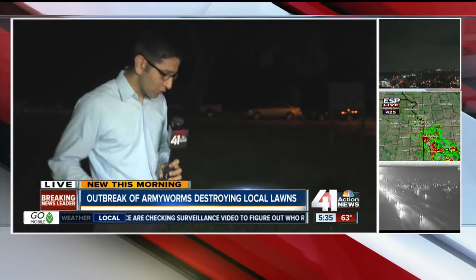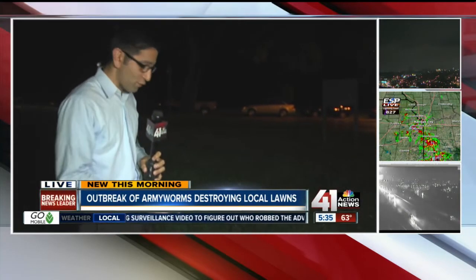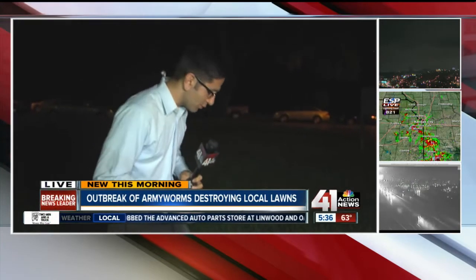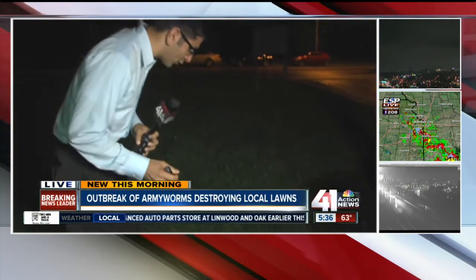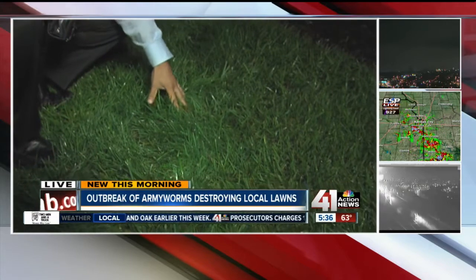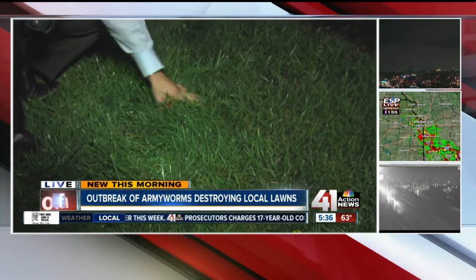In fact, these worms can devour your lawn in about 48 hours. If you're going to check your lawn for army worms, the best time to do it is right around dawn or dusk, because that's when the army worms are the most active. What you're going to look for are any brown splotches in the grass where they may have eaten the roots.